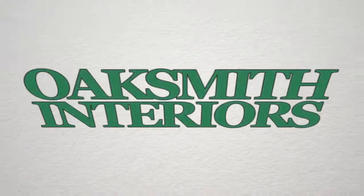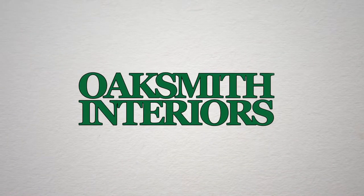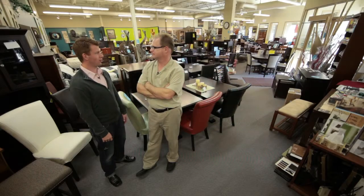I'm Adrian Halter with SPTV and today I'm at Oaksmith Interiors with owner Garrett Verdao. Garrett, can you give me a little background on Oaksmith Interiors?